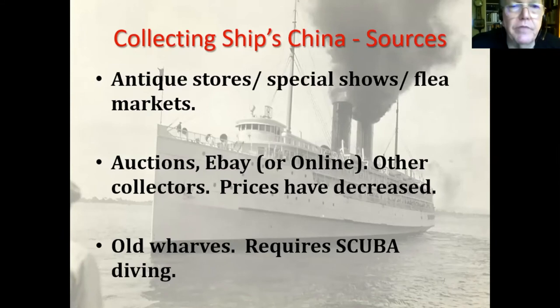Sources of china if you want to collect: antique stores, special shows — there's a transportation show down in Elsinore Park, though I don't think it's open any longer. Flea markets — I've never seen any there, but I'm sure they exist. Auctions, and then eBay. I've gotten an awful lot on eBay; it's a very good source. The prices have come way down since eBay came into existence — what you used to pay a hundred dollars for you can now get for maybe ten. Old wharves are another source, though it requires diving because it's underwater.